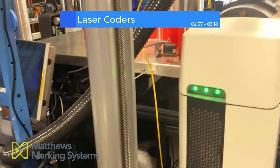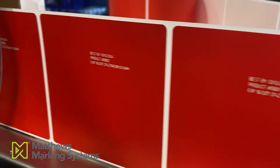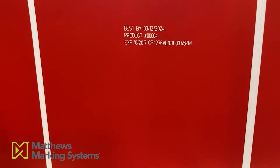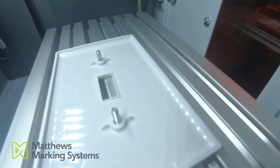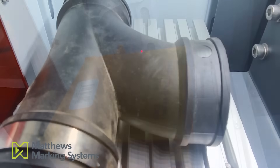Prefer something even cleaner? Laser coding skips the ink and ribbon altogether. These systems use concentrated beams of light to etch or ablate the surface, leaving permanent, tamper-resistant marks on glass and metal. Laser coding is also a good option for high-speed lines where zero consumables is a big win. Amperia lasers from Matthews Marking Systems eliminate the need for consumables, lowering total cost of ownership and reducing packaging waste. Amperia's UV laser opti-beam technology automatically adjusts the beam profile and focus, ensuring crisp, high-contrast marks. With a built-in vibration correction system, Matthews' fiber laser maintains mark clarity even on fast or unstable production lines.